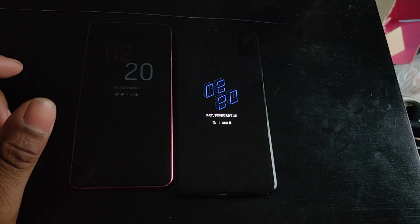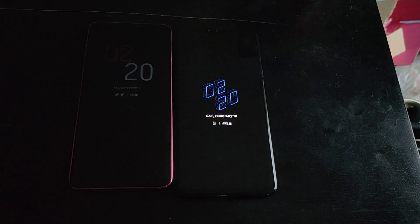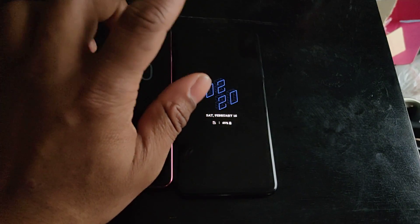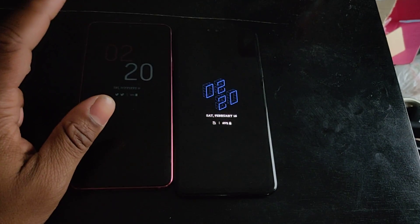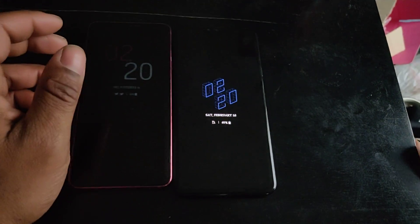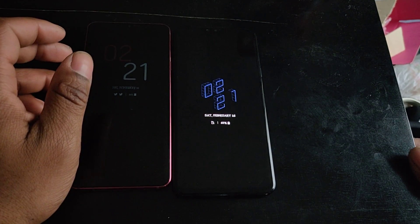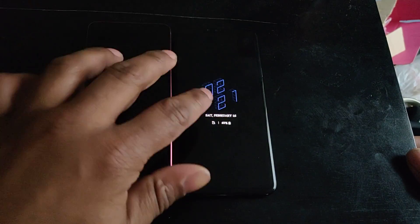I'm gonna run down my experiences over the past couple of days using both these phones. I've had the V40 for about two days now, and I've had the G7 for maybe a couple of weeks or a month after it launched, so a little under a year.